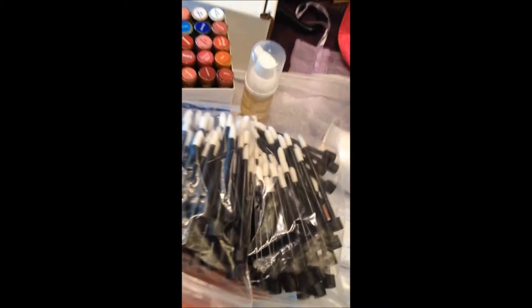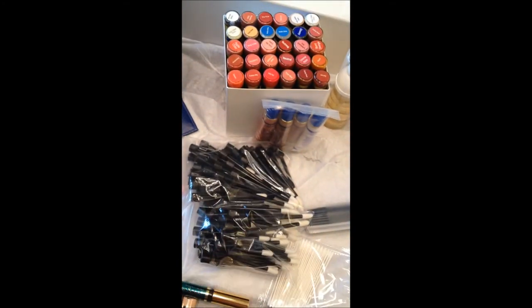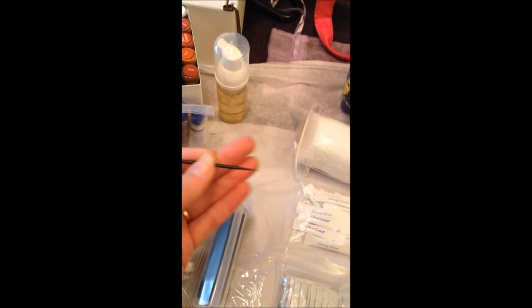You're going to have two packages of the lip applicators. This is what you dip in the tube of lip color and give to your customers so they can apply it to their lips. These are the little felt-tipped applicators — just a little stick that has a felt end to it. You dip that in and they can line their lips or line their eyes.